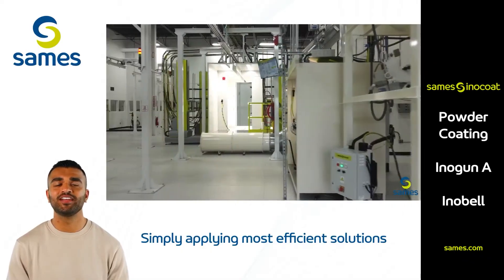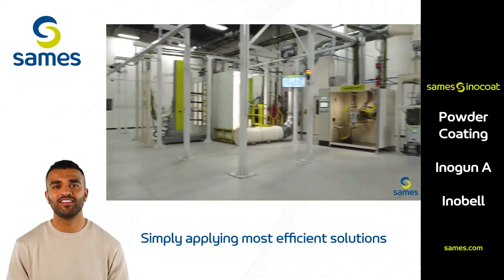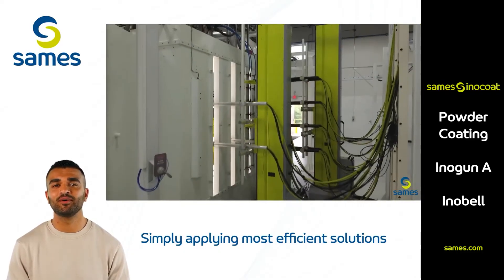Experience the full potential of powder coating technology in a space designed for hands-on discovery and development. Ready to see the difference our powder lab can make? Visit our website to book a demo and start transforming your coating process with SaMez.